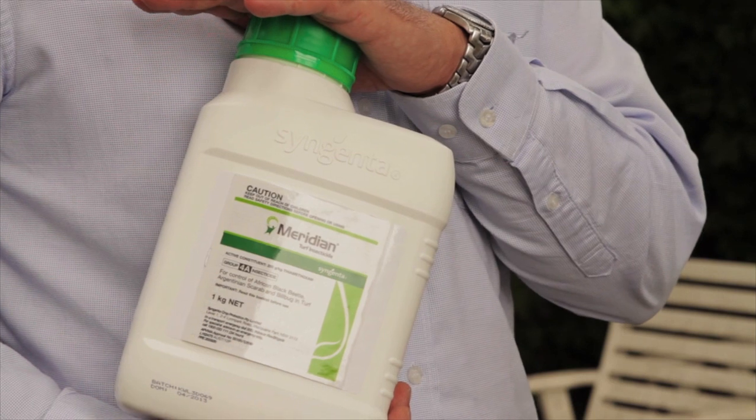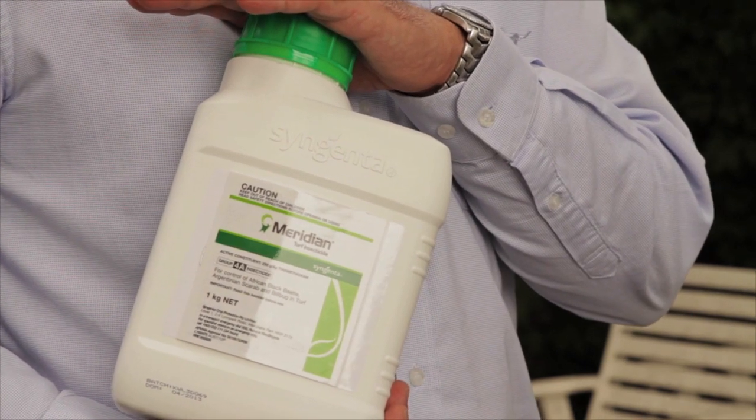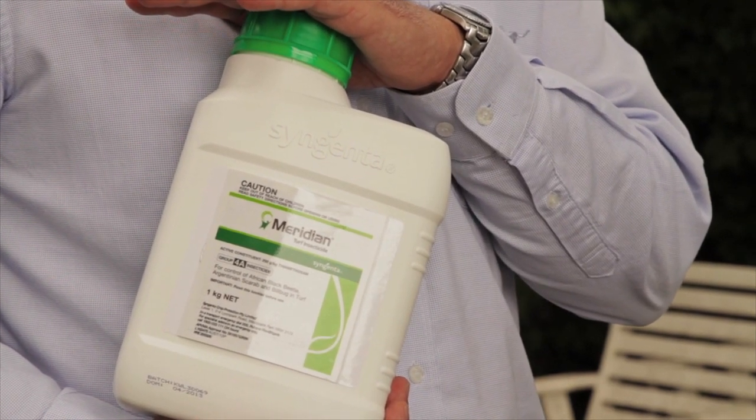At Living Turf we endorse a selective insecticide called Meridian. Applied as a drench, along with a wetting agent in spring, Meridian stops grub populations in their juvenile state, with very little effect on non-target organisms.